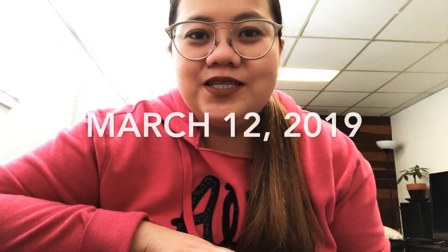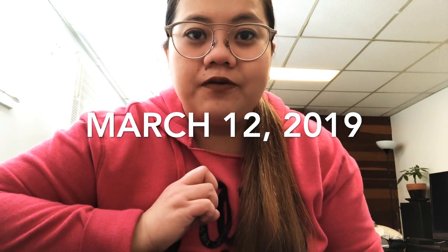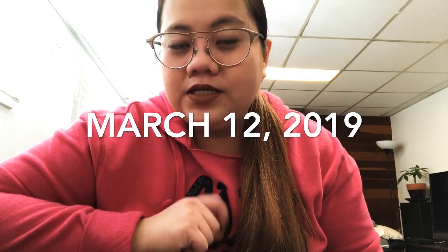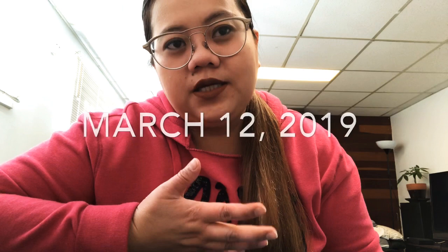Hello guys, welcome back to my channel, it's me Claio. I just wanted to do a quick update from my previous vlog regarding my infertility journey, and I just wanted to share the things that I've been doing recently. Prior to my surgery, I already knew that I have a blocked fallopian tube — it's my right fallopian tube.